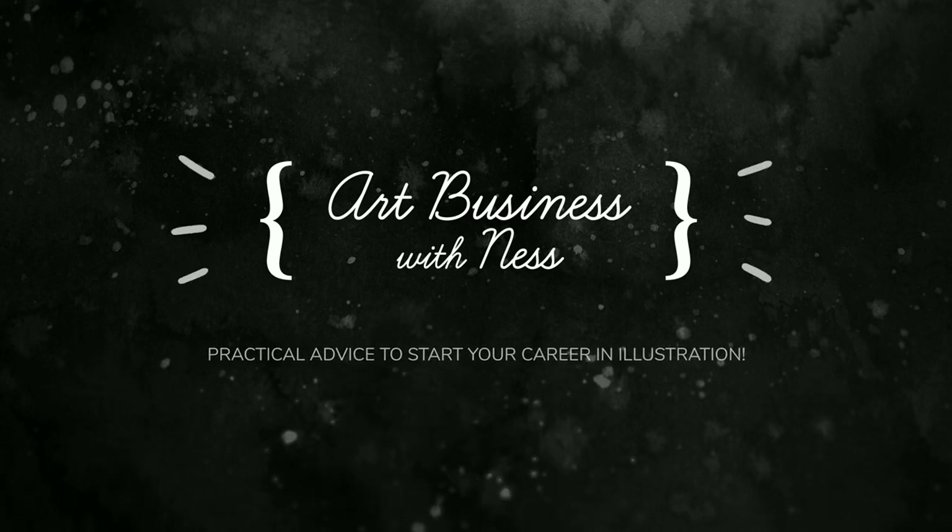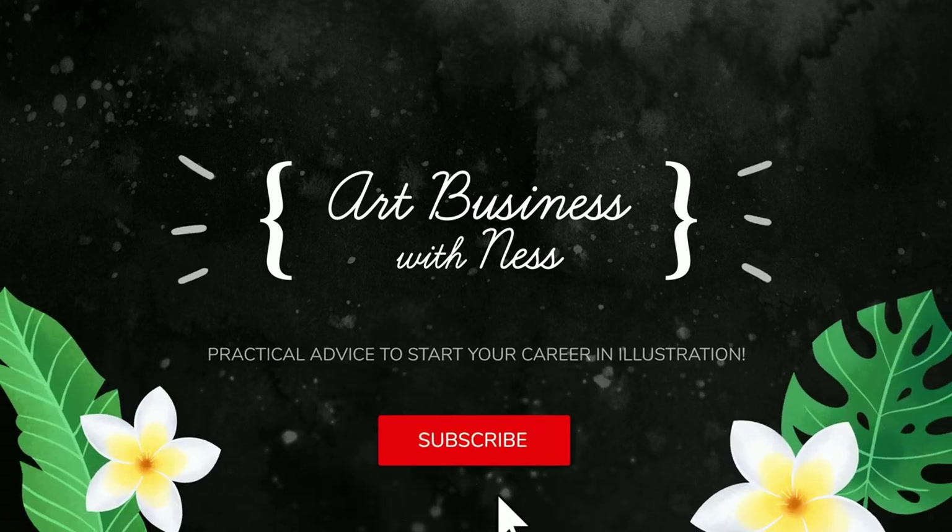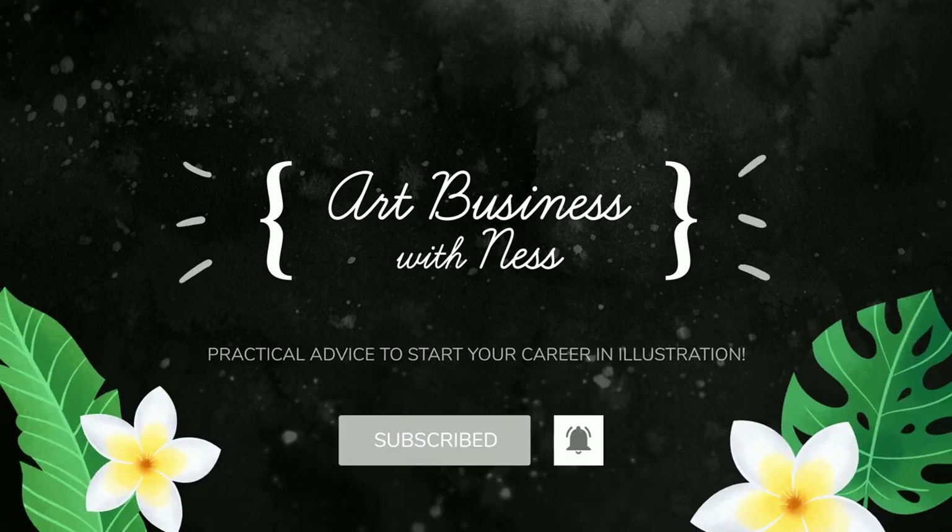Does your art style work for the picture book market? Let's find out! Hello everyone, welcome to our business with Ness. I'm Ness and I'm a professional illustrator. We're right in the middle of my special promotion for my picture book portfolio prompt ten-day course.